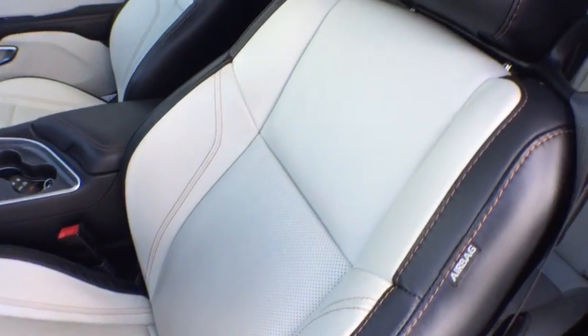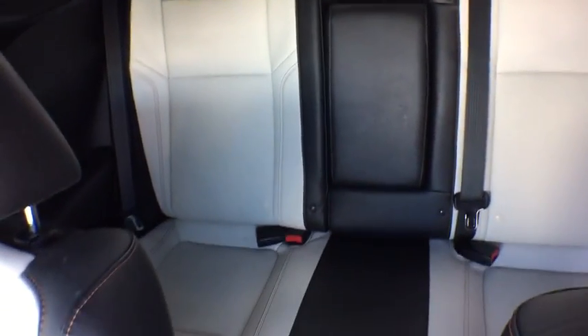Floor mats, rear defrost, premium sound system, universal garage door opener. Come take a test drive today.